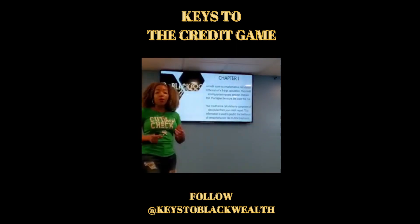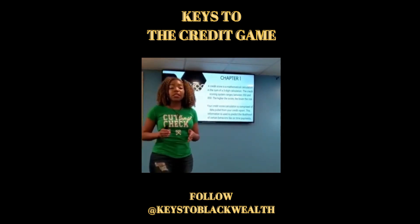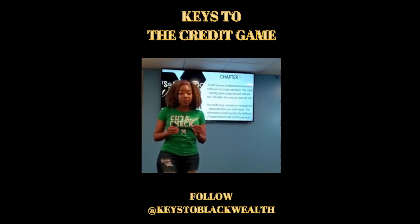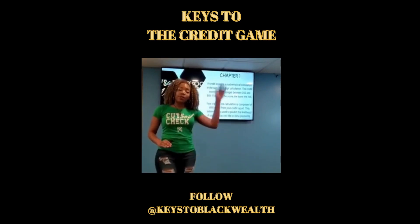I want to first talk to you about what actually makes up a credit score. A credit score is a mathematical calculation. That score can be anywhere from a 300 to an 850. The most important key to remember is the higher the score, the lower your risk — and the lower the risk, the higher the score.